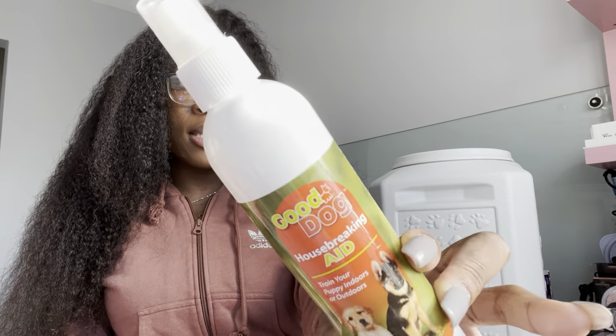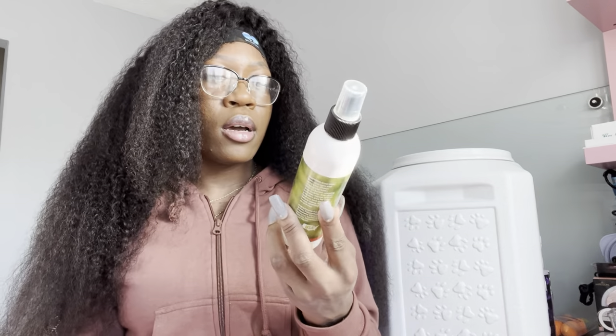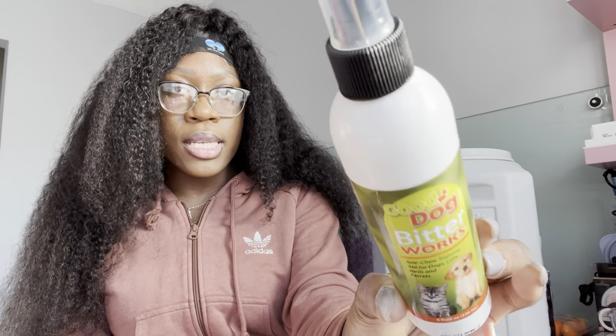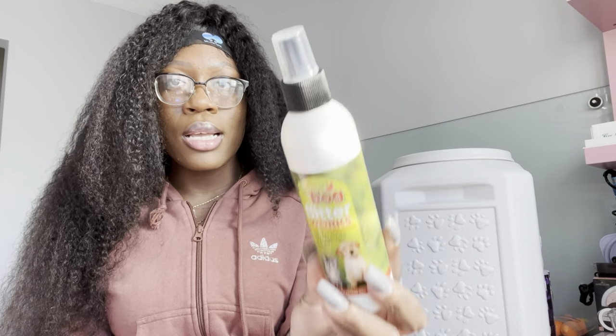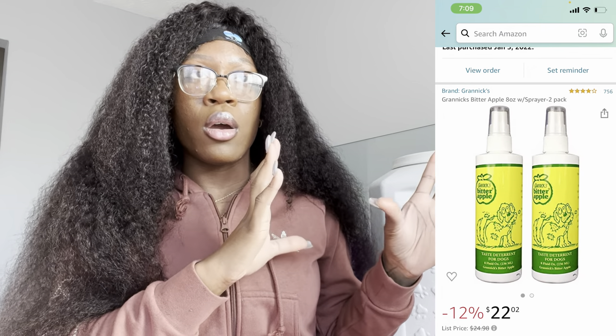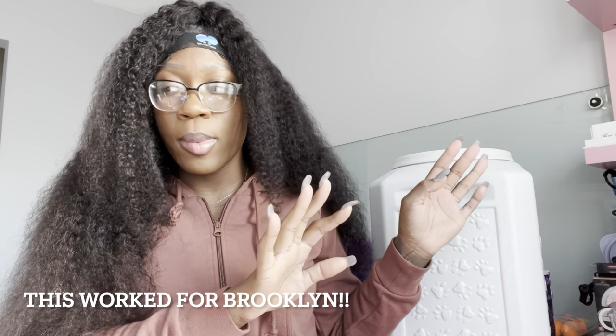A housebreaking aid — this does not work, at least for Brooklyn it did not work. Since she is a puppy, she's only three months, this is just for her biting — like if she's biting on something I'm supposed to spray this on there. But this brand did not work for Brooklyn. I did do my research and I ordered another one — I'll insert the picture — I've seen a lot of good reviews about that, so we're gonna see if that works.